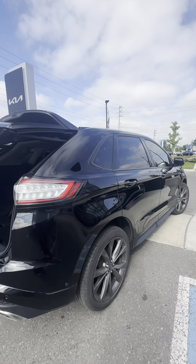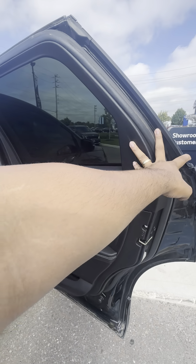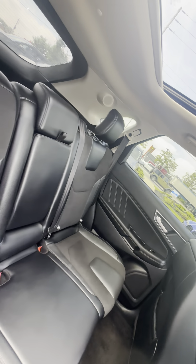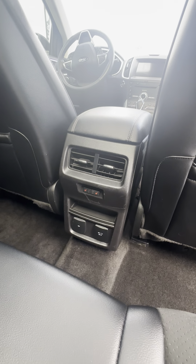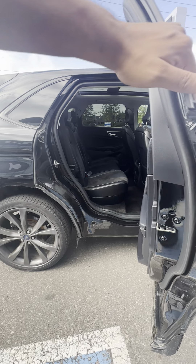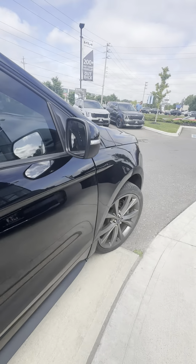Let's take a look at the interior. It's a leather-cloth mix, heated seats in the back, ventilation control in the back as well. Beautiful panel roof stretching, bringing in a ton of light. You got turn indicator lights and blind spot monitoring.